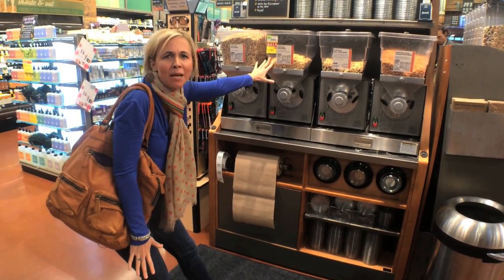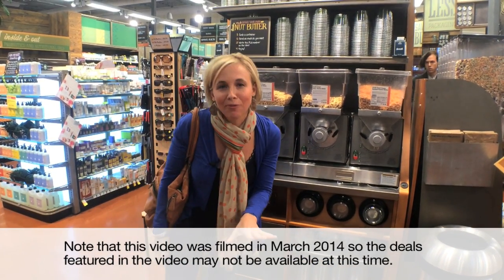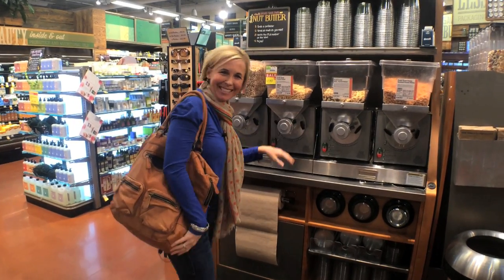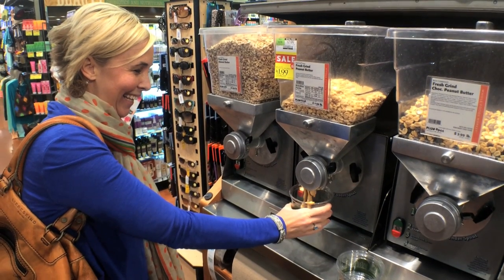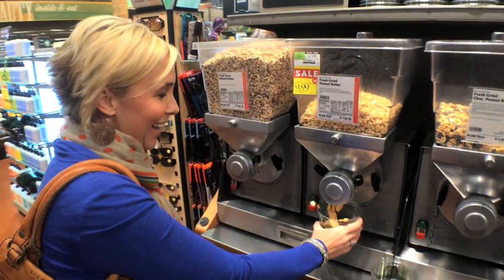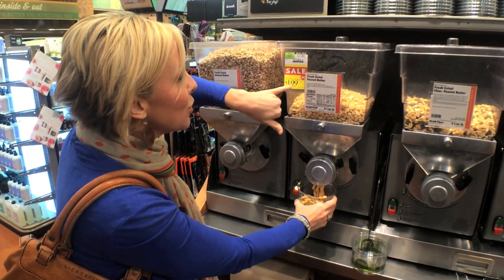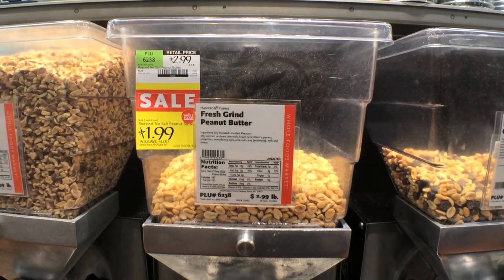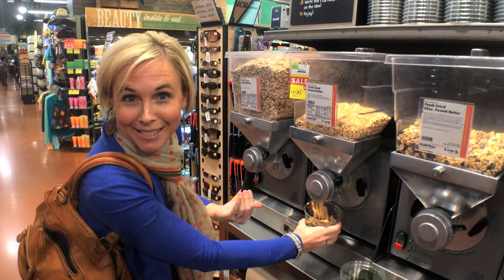Oh my gosh — fresh ground peanut butter, $1.99! If you shop with kids at Whole Foods and want to entertain them, Whole Foods has a lot to offer. How fun is this for the kids? Currently this no-salt, roasted, freshly ground peanut butter is $1.99 for a pound — sales vary by region. That's an awesome price, especially when you get to do it yourself right here, or have your kids do it. How fun!